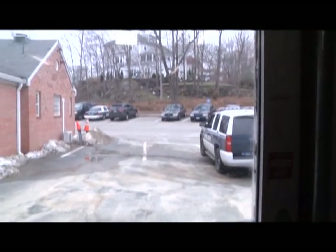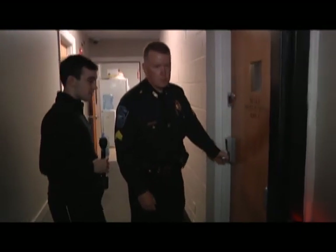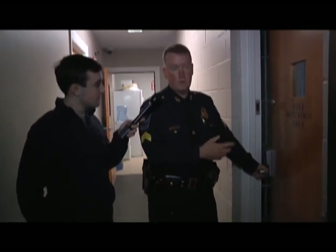Next, I'll take you to the cell block area. The cell block is access controlled on both doors, so if a prisoner were to break free, they wouldn't be able to unlock the door without the code.